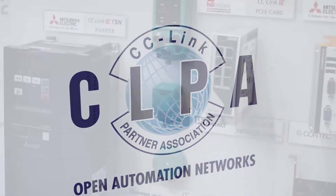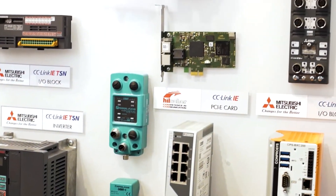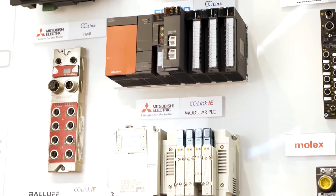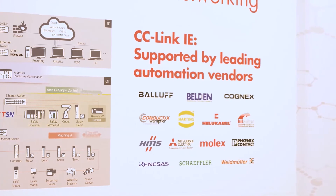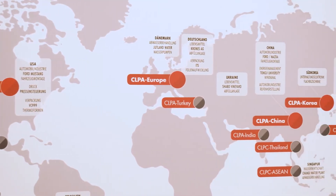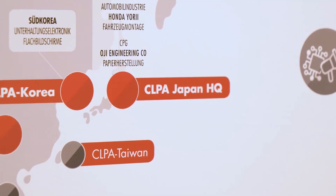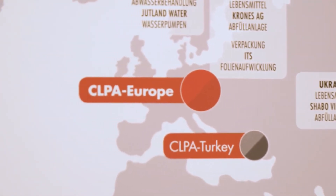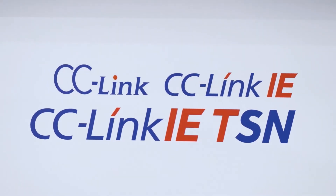Working with the CLPA offers a number of key benefits. We have industry-leading technology and a very comprehensive development ecosystem. We have a wide range of different industry standard partners that we work with, and we also have a global network of conformance testing centres, which gives your customers the confidence that the products they're using will perform in the correct way. We are a global organisation and we offer a tremendous range of different benefits to help you promote your product. If you want to see how the CLPA and open technologies like CC-Link IE TSN can benefit you, get in touch with us today and let's see how we can help you.